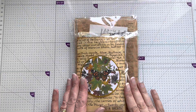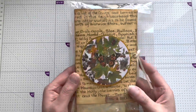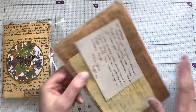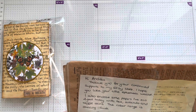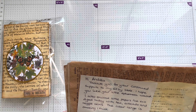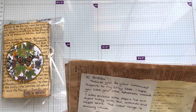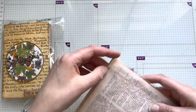Hello! This is a purchase from lovely Angie Beaumont, off her Etsy shop. I've bought this little ephemera folder, and she's also very kindly sent me some little extras. She's put a note: 'Hi Andrea, thank you for your continued support to my Etsy store. I hope you like your little ephemera wallet. I also enclosed some papers I've eco-dyed today with tea, avocado, and veggie skins. The colour range is amazing - take care.' And it really is!